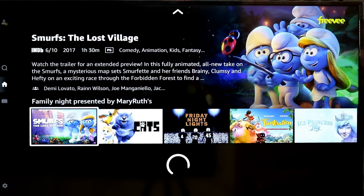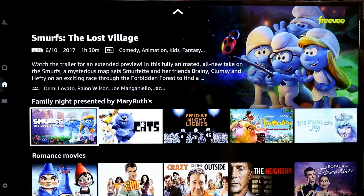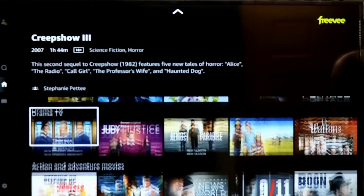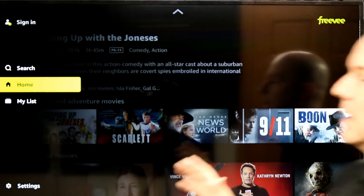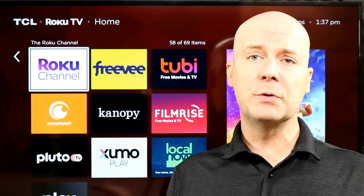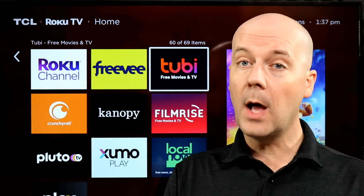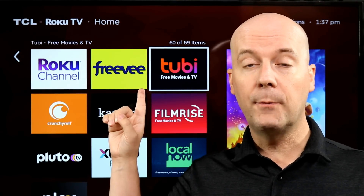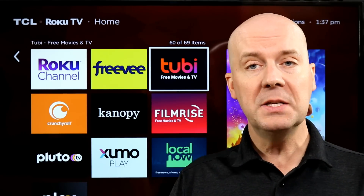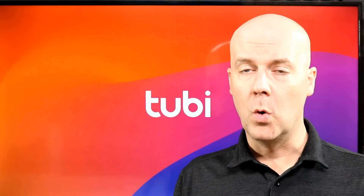They do have a ton of on-demand movies and television shows, but they also have live programming. It's a really nice lineup. And if you think all those free streaming services are the same — no, they're not. The Roku Channel and Amazon Freevee both have original content that airs nowhere else. All these services have something original to them.